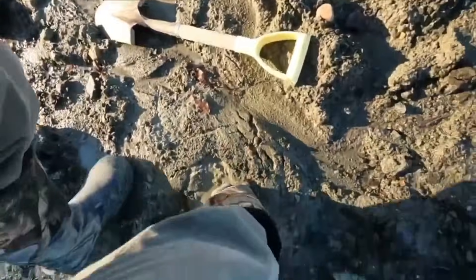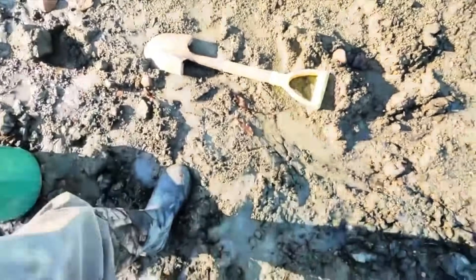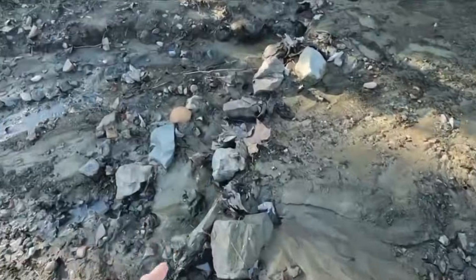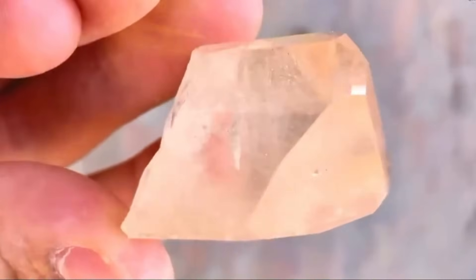Today, we are going deep into the art of spotting diamonds in streams, with nothing but your eyes, your hands, and your patience. The first secret: diamonds don't look like jewelry.